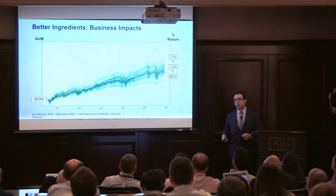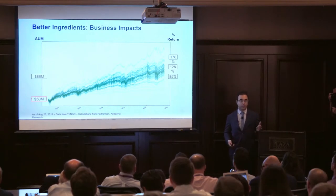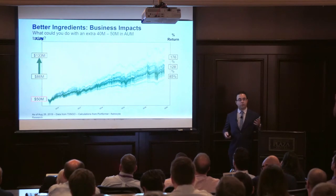If you were managing $50 million 10 years ago, today you could have $86 million or $133 million. What could you do with your business today with an extra $40 to $50 million under management — all because of one decision to choose one fund over another?